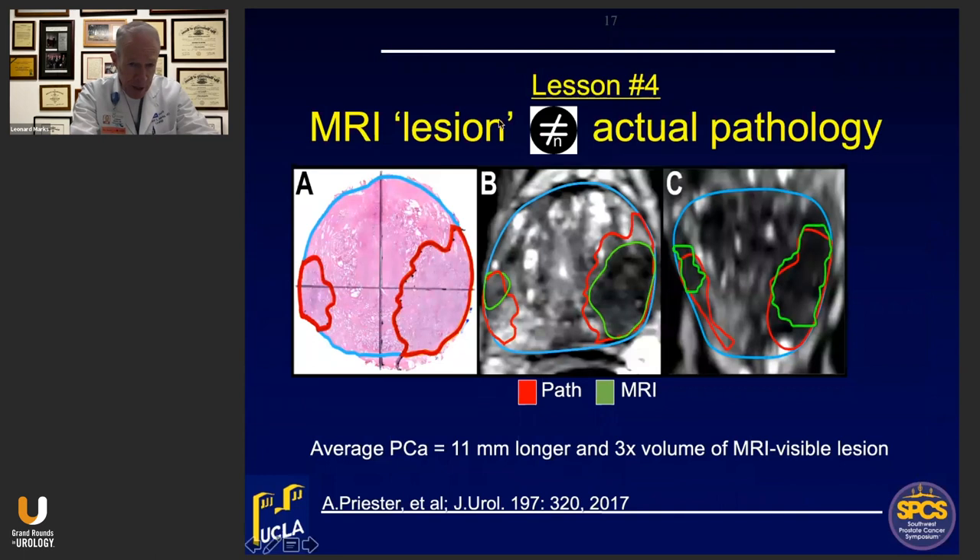The fourth lesson is that the MRI-visible lesion is not always tantamount to the actual pathology. Here you can see the green representing the MRI-visible lesion and the red showing what's actually there when the prostate is removed — in transverse and sagittal views — sometimes close, sometimes quite far off. On average, in actual tissue the prostate cancer is about 11 millimeters longer with three times the volume of the MRI-visible lesion. So the MRI-visible lesion is only an indicator of where the cancer is, not an exact representation of it.